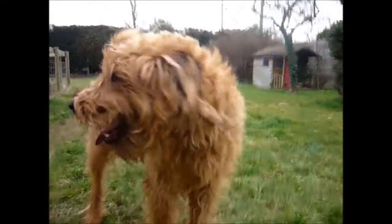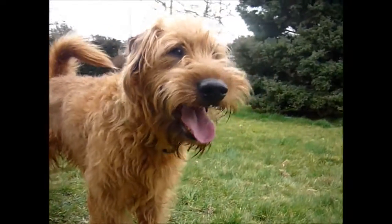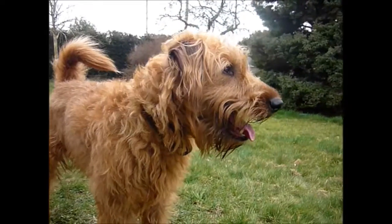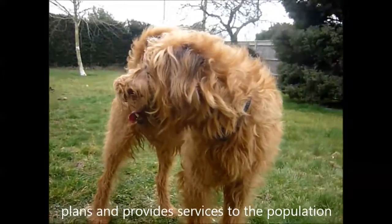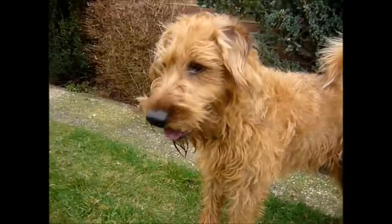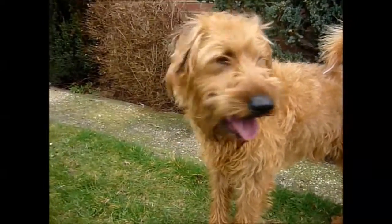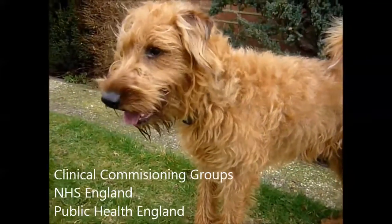I am going to talk about the commissioning section now but first I need to explain what commissioning actually is. Basically, commissioning is the process that plans and provides services to the population. They do this according to the needs of the population. There are three main bodies involved in commissioning and they are Clinical Commissioning Groups, NHS England and Public Health England.